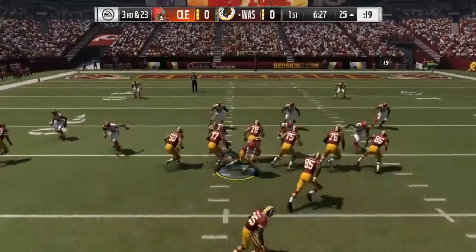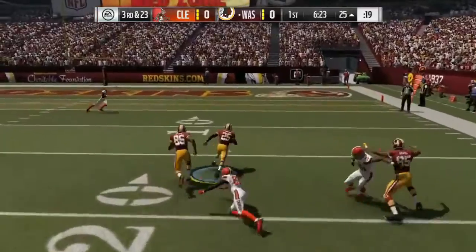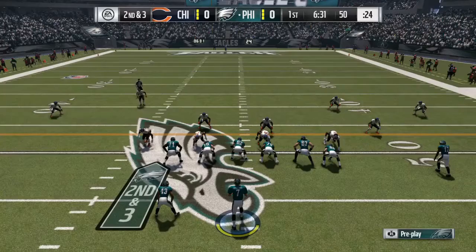Coming in at number 4: Kirk Cousins handing off to Thompson. Thompson taking it out to the outside, cutting it in and cutting it back out, getting in for the first touchdown of the game.